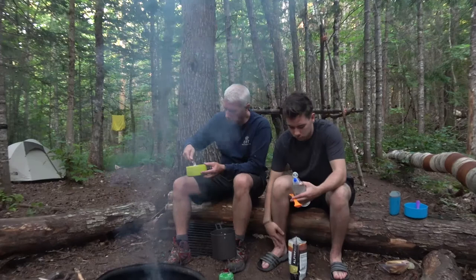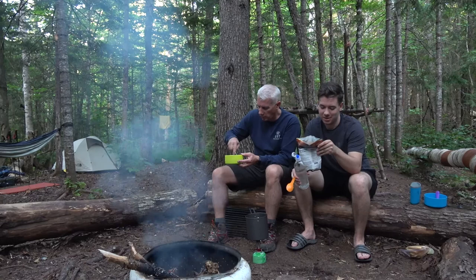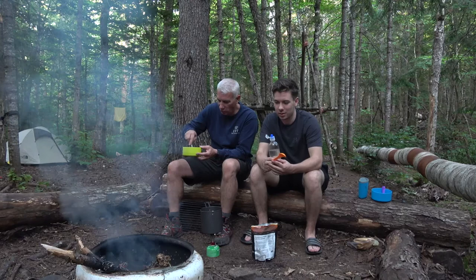What's for supper tonight guys? I'm having creamy mushroom and beef. I just added the water, we're going to let it sit and absorb, then the noodles will rehydrate and we'll be chowing down here shortly. I'm having smokehouse chicken with rice. How about you Peter? I'm having the Thai chicken with noodles. Quite a menu here tonight.